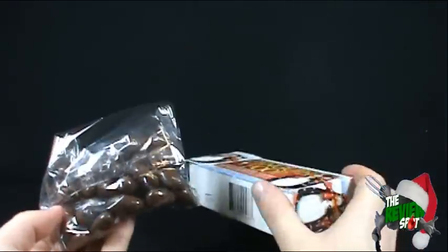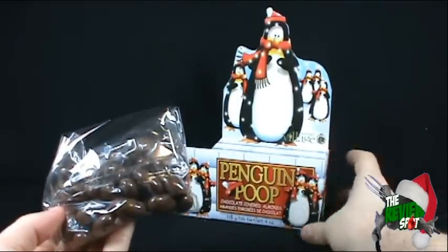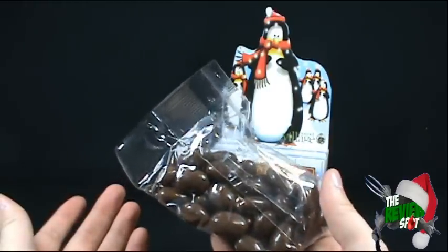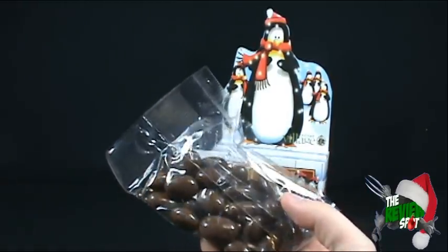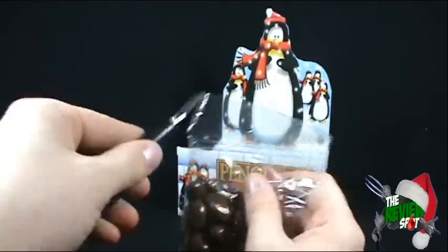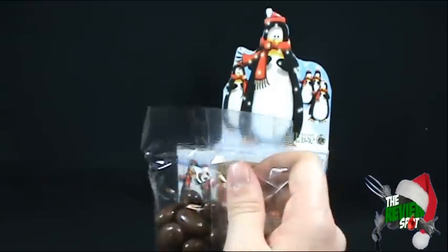It is exactly what you would imagine them to be — they are chocolate shaped almonds. Chocolate shaped because likely there are almonds inside. If there isn't, well, we've clearly been misled by this advertisement on the package.